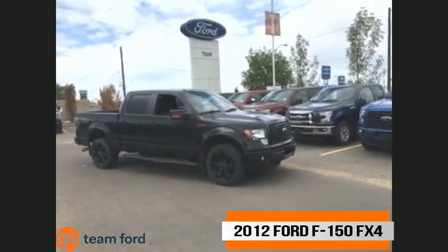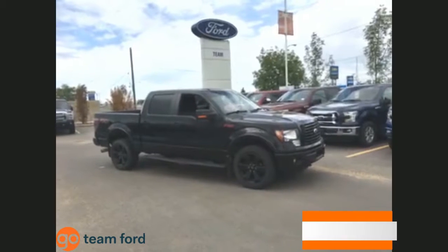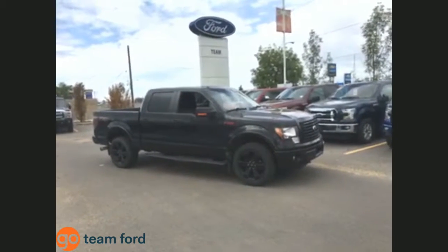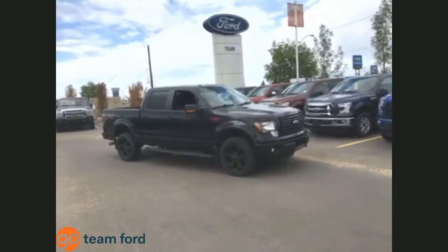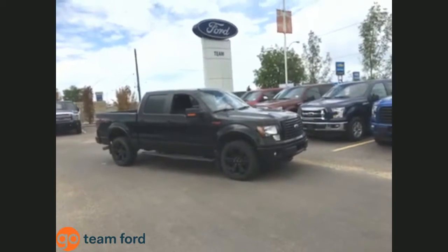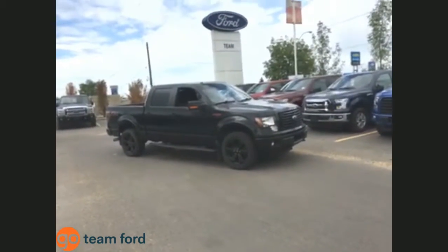One look at this truck's three-across back seats will prove that the SuperCrew design is no joke. There's enough room in the back for a trio of lanky cowboys to stretch out and cross their boot-clad legs. We consider the four-door F-150 SuperCrew a viable alternative to family sedans and crossovers if your lifestyle demands the functionality of a truck.